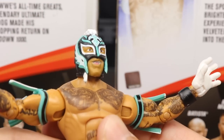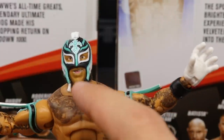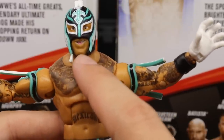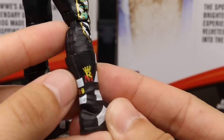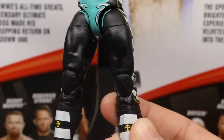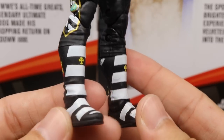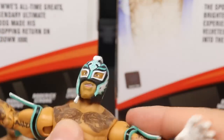One thing I'm just noticing is they left off his goatee — they did not paint or sculpt his goatee. The picture on the back of the packaging shows him with a goatee, so that's something you could maybe paint on. Going down into the boots, I really love these boots — the stripes look really good, and you have the Rey Mysterio 619 logo on the back of the boots. His boots are fantastic. I'm a big boot guy and a shoe fanatic, so when Rey Mysterio's boots stand out like this, I love having them in figure form.